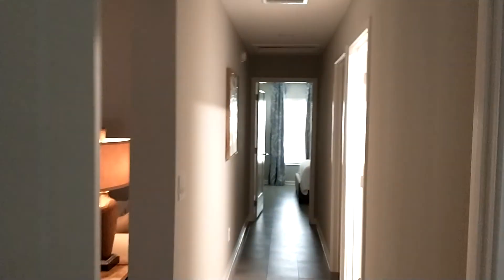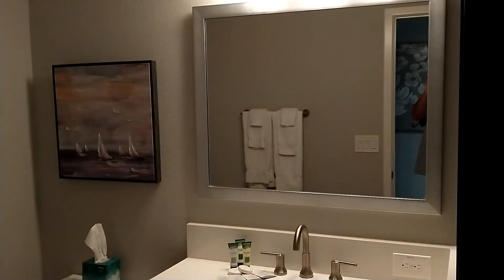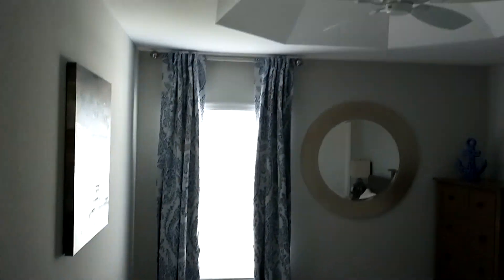Here's one of the spare bedrooms — really nice. We've looked at this model and this is one of our options, whether we buy new or used. Lawn room. Spare bedroom. Bathroom. Down the hall, there's the other spare bed.